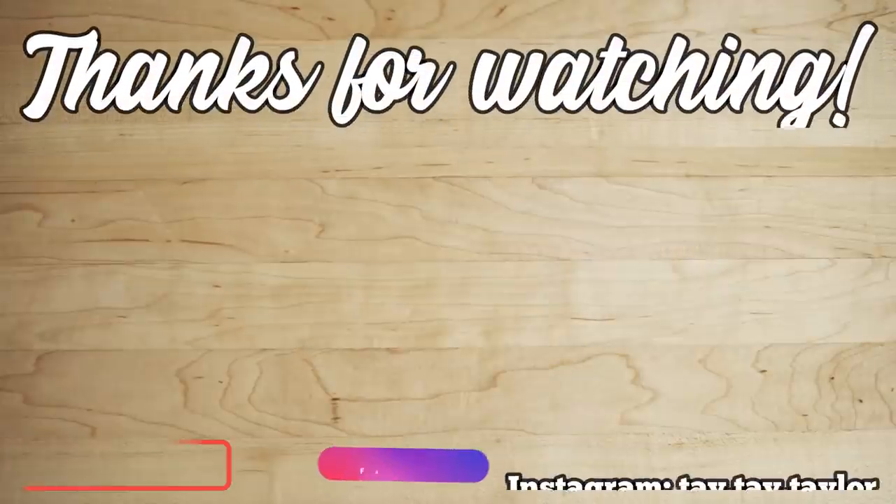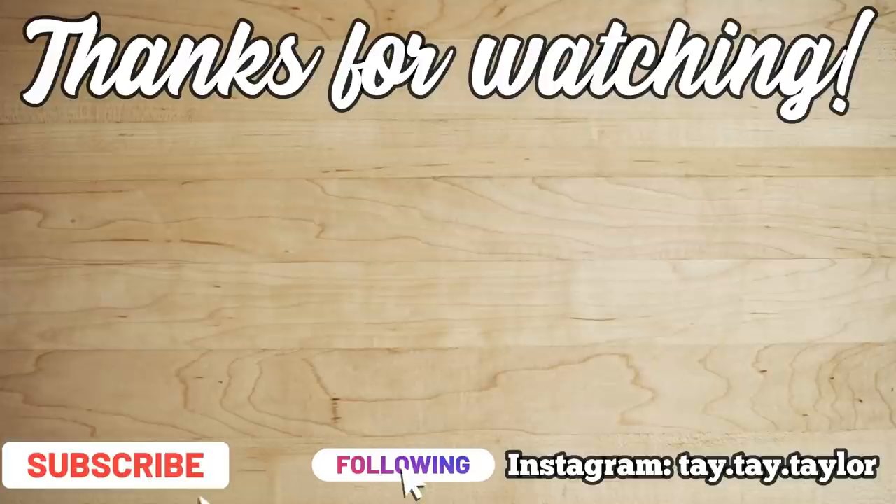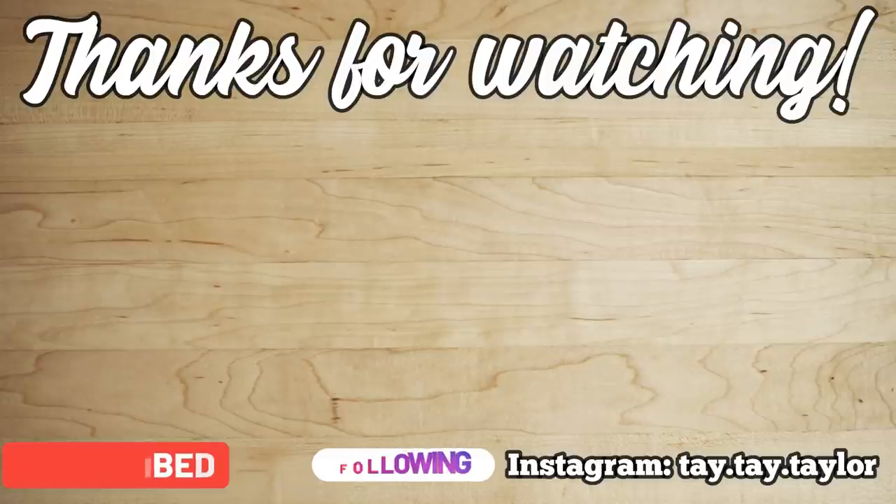And that is going to do it for this week's What's For Dinner — it's another short one. I feel like I still shared some pretty good new meals with you guys. I hope that you enjoyed this and if you plan on trying any of these recipes, let me know in the comments down below. Thank you guys so much for watching and I will see you all in the next one. Bye!